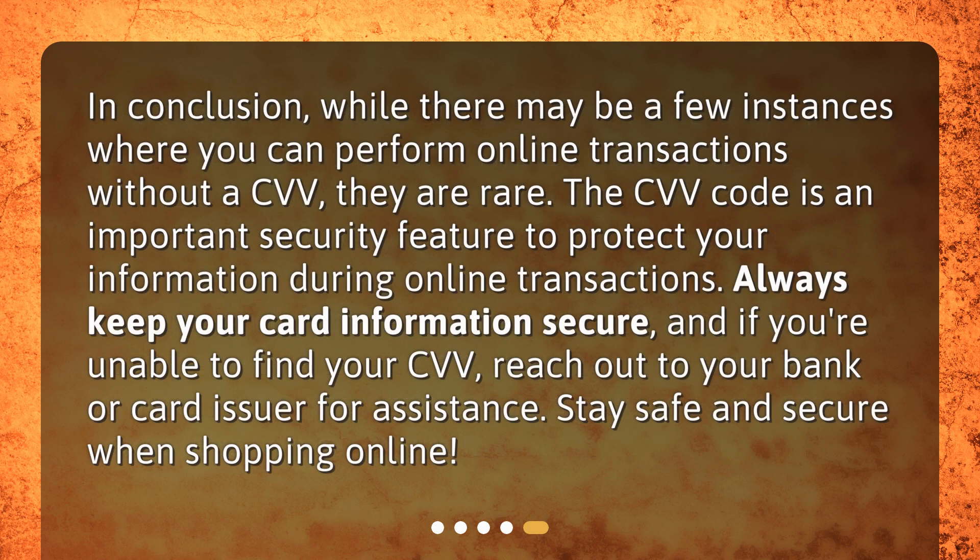In conclusion, while there may be a few instances where you can perform online transactions without a CVV, they are rare. The CVV code is an important security feature to protect your information during online transactions. Always keep your card information secure, and if you're unable to find your CVV, reach out to your bank or card issuer for assistance. Stay safe and secure when shopping online.